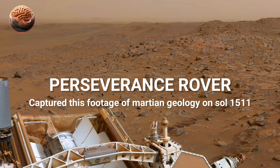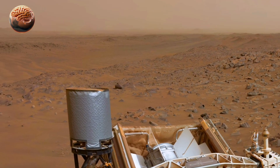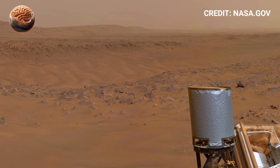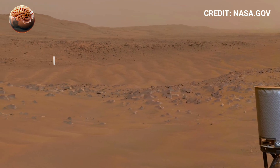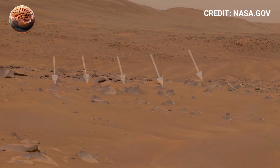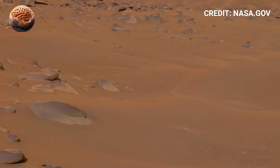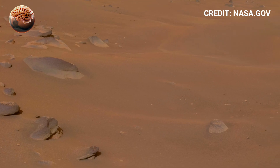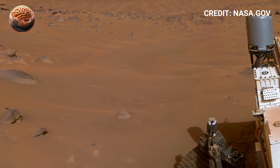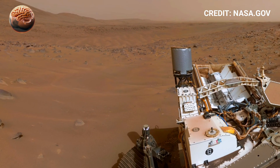NASA's Mars Perseverance rover has once again amazed scientists and space lovers around the world by sending its most remarkable 360-degree footage of the Martian surface. The newly released panoramic view reveals stunning details of Mars' rocky terrain, ancient cliffs, and layered hills that stretch far into the distance. This incredible footage allows us to experience what it might feel like to stand on the Red Planet, surrounded by a silent and mysterious world that once may have held water and life.